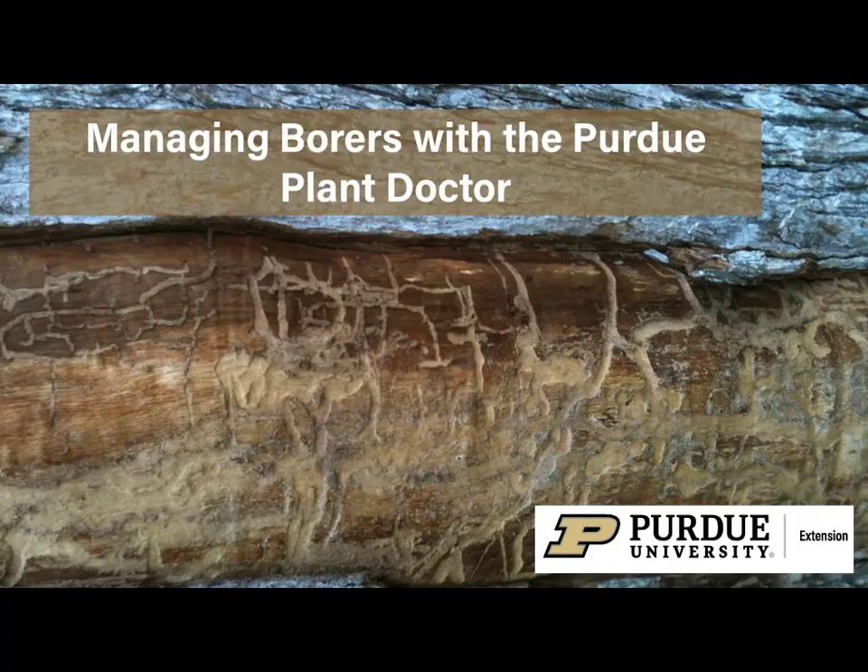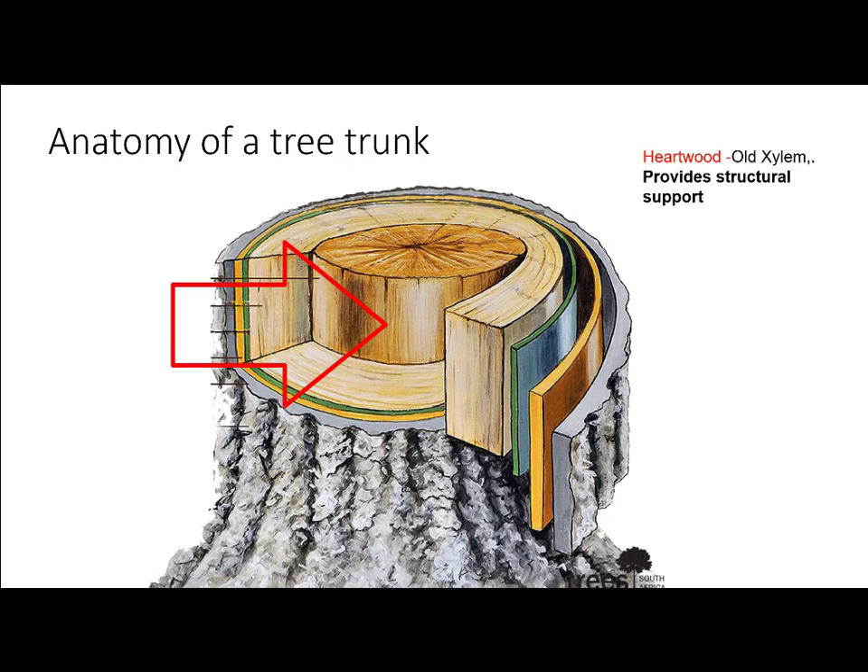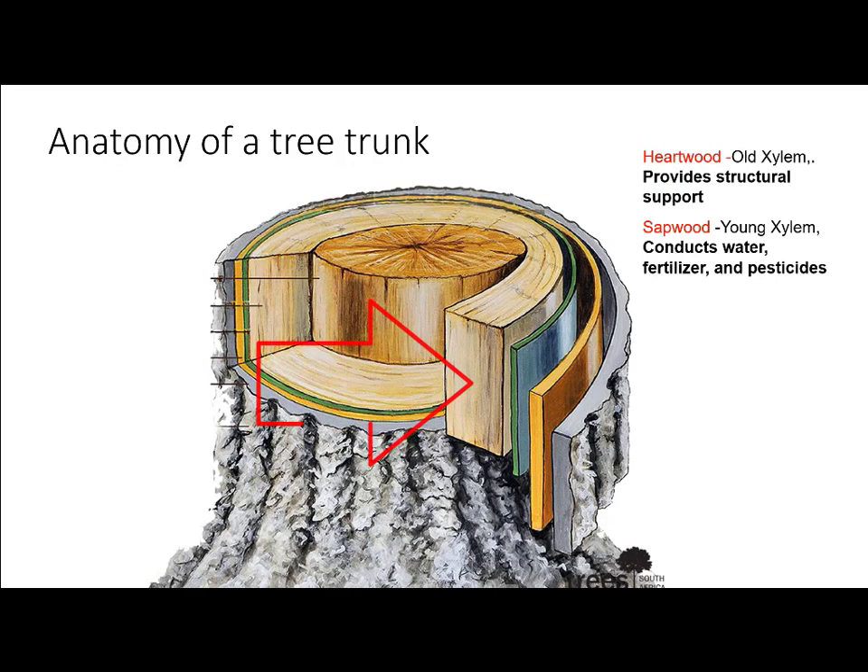But before we talk about borers, let's review the anatomy of a tree trunk. At the center of the tree is the heartwood. This is made up of old xylem, and it provides structural support for the tree. The next layer out is the sapwood, which is made up of young xylem, which can actively conduct water, fertilizer, and pesticides from the roots of the tree to the canopy.